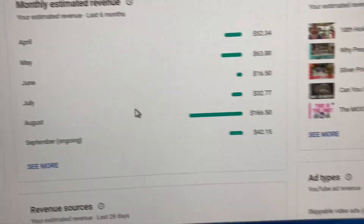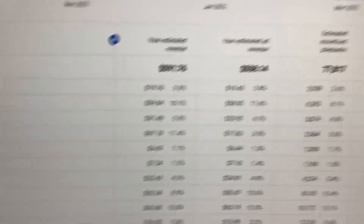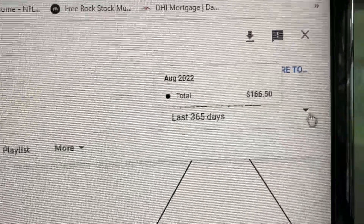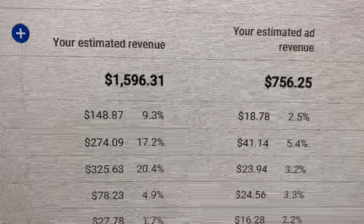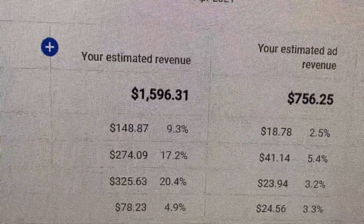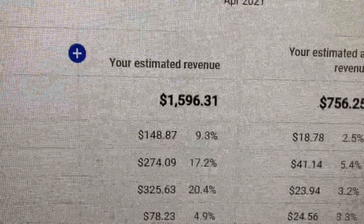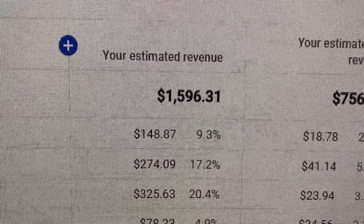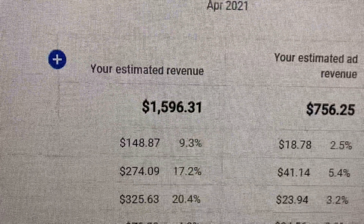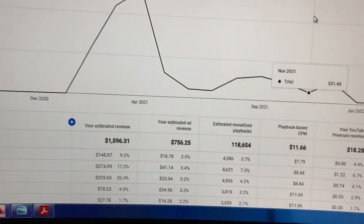I can also jump in and see what I've done all time. Looking at the lifetime view — I've been a channel for two years, but I only got monetized after about nine months. So this is about a year and a couple months of the channel operating monetized. In that time I've made $1,596 in ad revenue. That's not bad — that's pretty good, and that's free money to me.